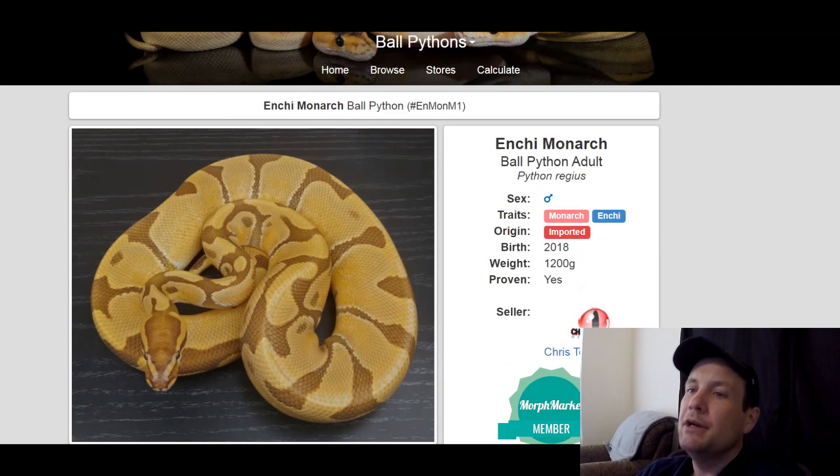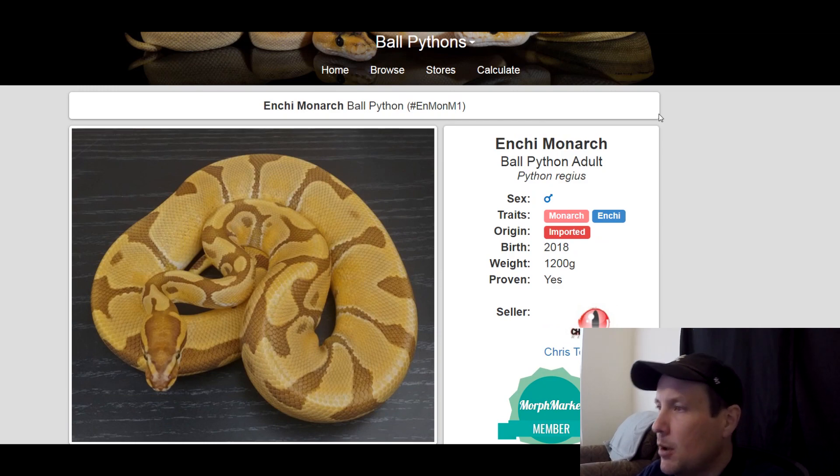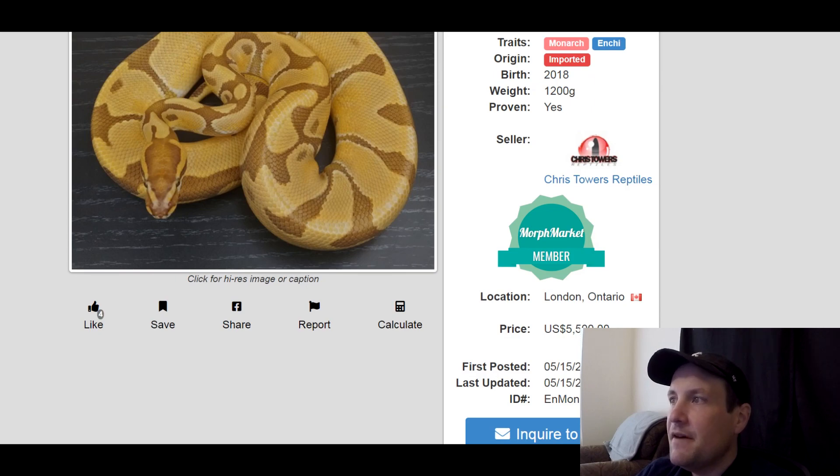This one is an import. Maybe you'll get some other gene in here that you didn't know about, or it could spontaneously morph into something else — but of course that could happen with any ball python. You get a little more bang for your buck with an import. This is a male, produced in 2018, 1,200 grams, a proven breeder — so this guy's ready to go. $5,500.